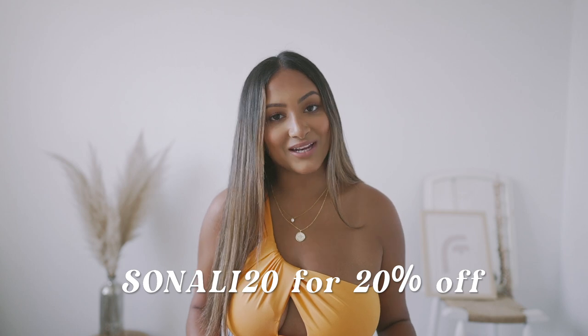Today I'm filming a Princess Polly haul. Thank you so much to Princess Polly for sponsoring this video. I got a lot more colorful pieces instead of my basic neutral hauls, so I'm really excited to share these with you guys. I do have a discount code — it's SONALI20 and it'll get you 20% off your order. Princess Polly shipping is amazing because they ship from within the United States and you qualify for free express shipping if your order is over $50.